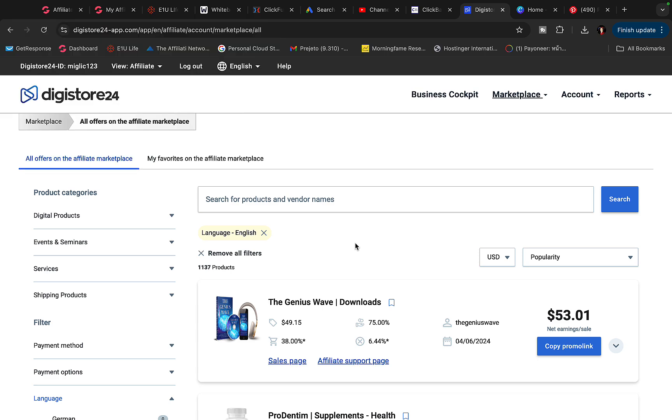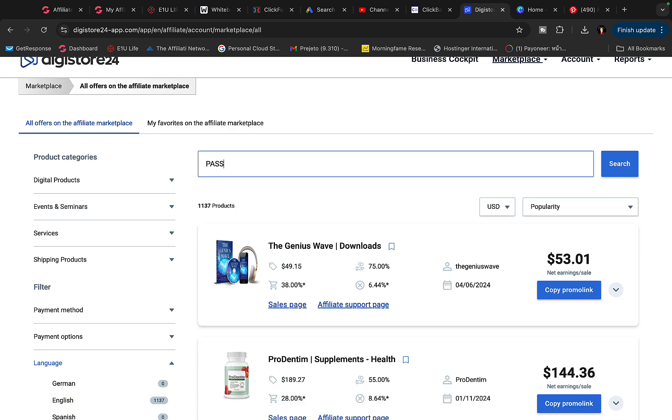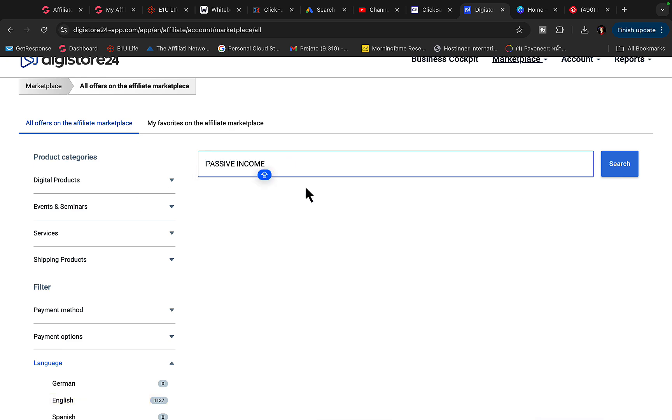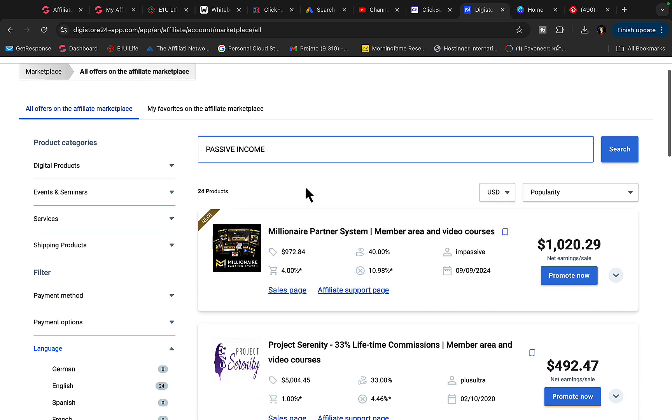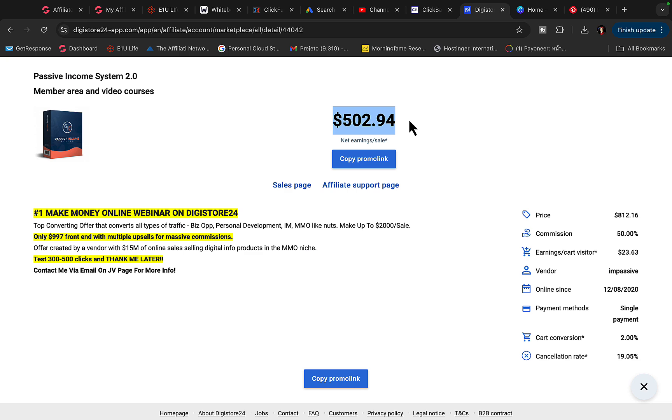Go to Digistore24 or Clickbank, sign up as an affiliate, and click on marketplace. We are going to search for a product — let me type in 'passive income system.' This product on Digistore24 pays $500 commission per sale, so when somebody purchases the product, we get paid $500 commission each time.